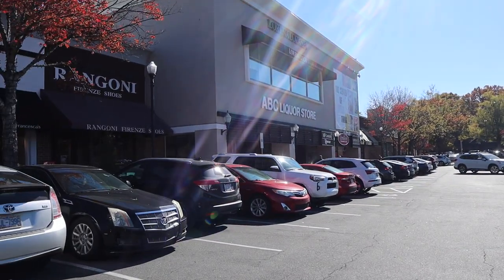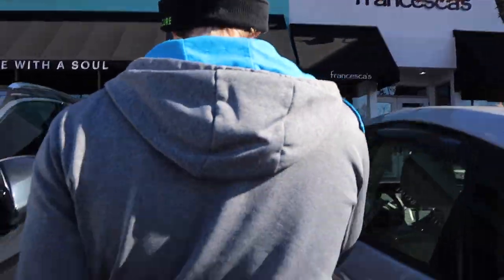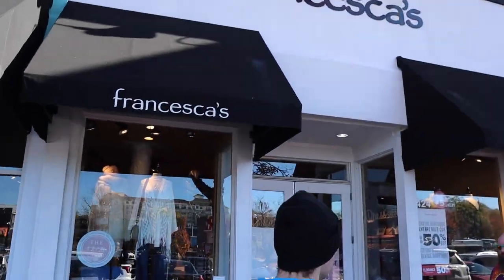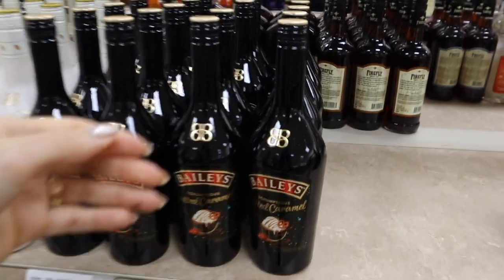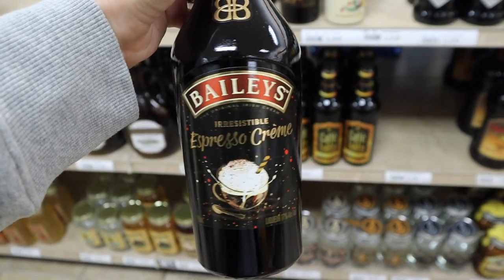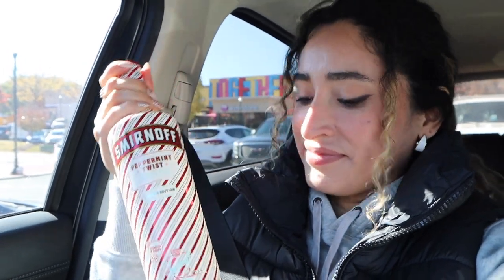There she is in all her glory — like a kid in a candy store. Ooh, Francesca's! Secured the bag. She's so pretty.